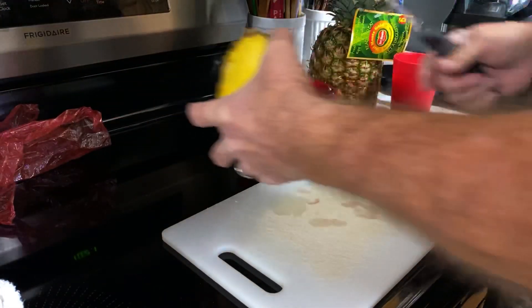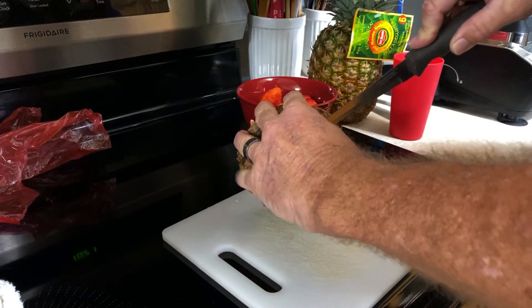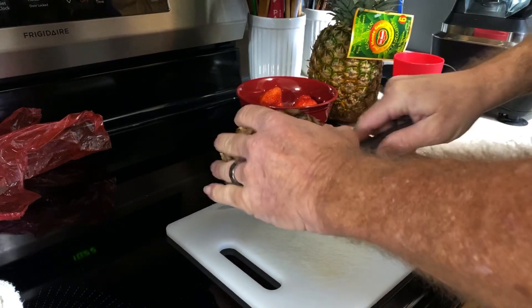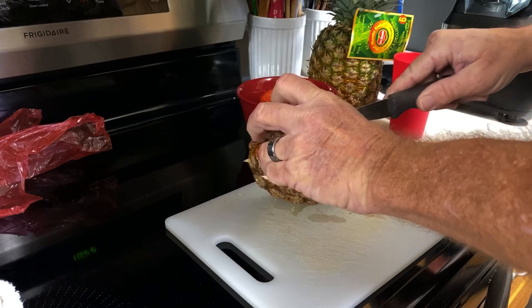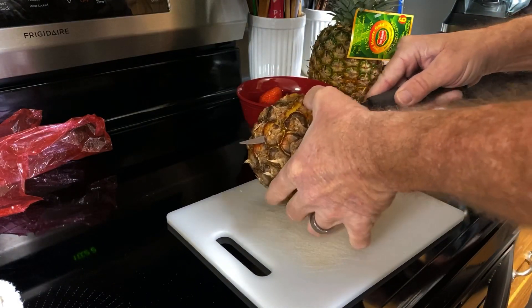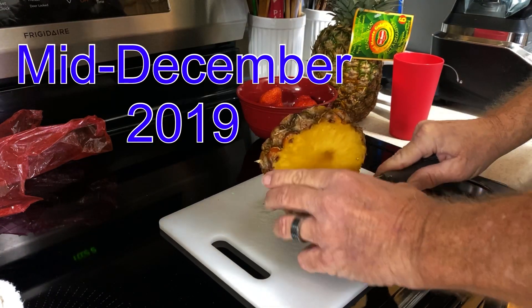In case some of you are following this, I'm doing a little experiment. I saw a study where pineapple was supposed to help with eye floaters, so I am eating pineapple every day. It's a 90-day study, and I started this in December, so we'll see what this does.